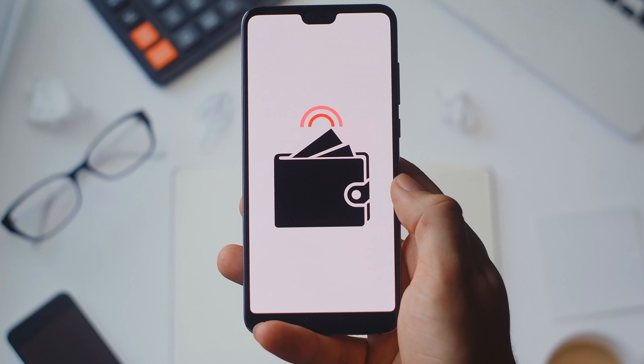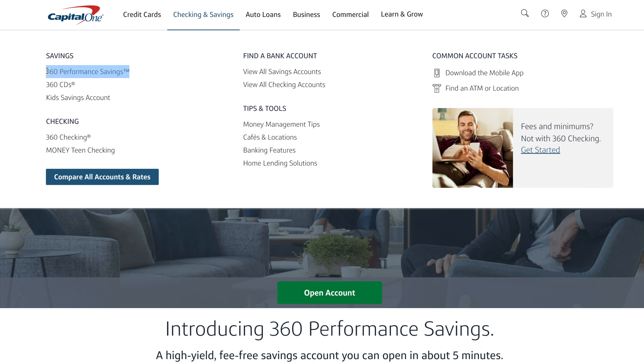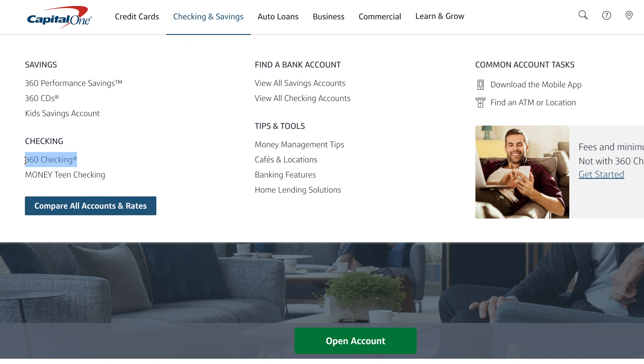Moving on, we've got what I feel is the best national bank currently on the market: Capital One. I'm not typically a big fan of large national bank accounts, but Capital One has done an amazing job of adapting to the rapidly changing banking environment and has modernized their entire platform to keep up with newer fintech companies. The 360 banking services are broken down more traditionally — you have a 360 Performance Savings account and a 360 Checking account — but at the end of the day these work in a very similar way to SoFi's hybrid account.